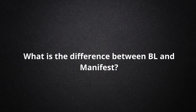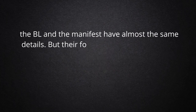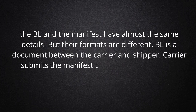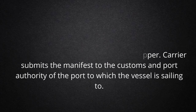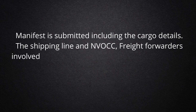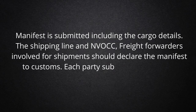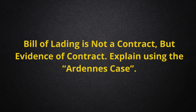What is the difference between BL and manifest? The BL and the manifest have almost the same details, but their formats are different. BL is a document between the carrier and shipper. The carrier submits the manifest to the customs and port authority of the port to which the vessel is sailing. The manifest is submitted including the cargo details. The shipping line, NVOCC, and freight forwarders involved in shipments should declare the manifest to customs. Each party submits one manifest including all cargo details. Bill of Lading is not a contract, but evidence of contract.